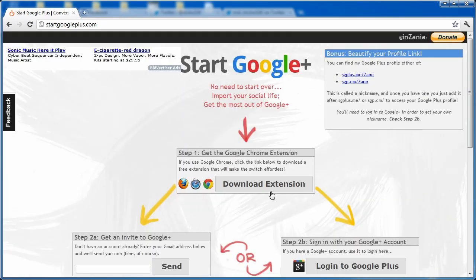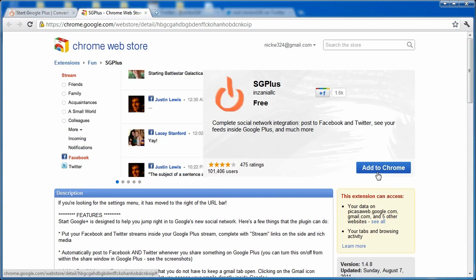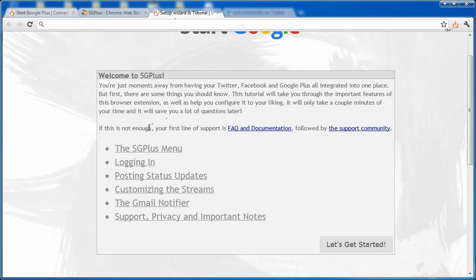I'm going to go ahead and download the extension for Google Chrome, click 'Add to Chrome,' and then it should install. Once it's finished installing, it appears right up here in the menu bar.